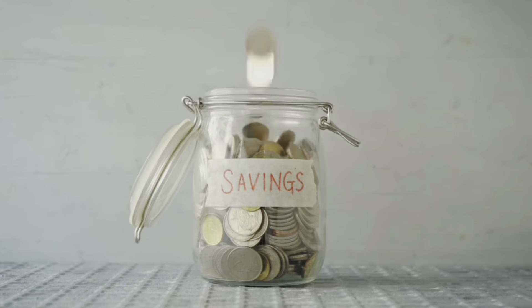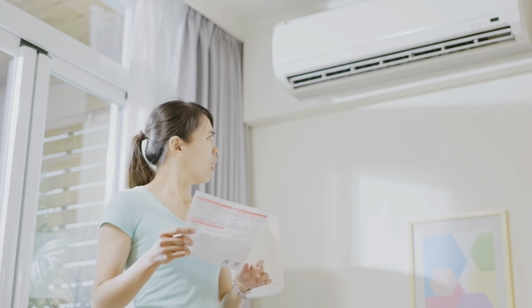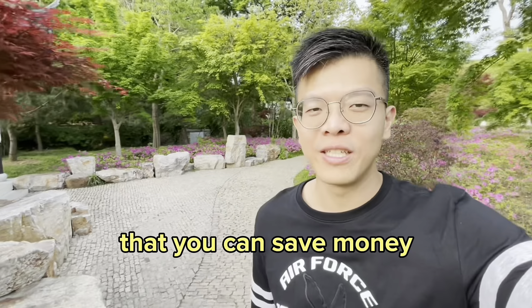Saving money is really tough in Singapore because we have a lot of inflation — things are really expensive and the cost of living is soaring through the roof. In today's video, let's talk about five things you can save money on in Singapore. The things I talk about are really applicable to my own life because I've been optimizing my expenses.